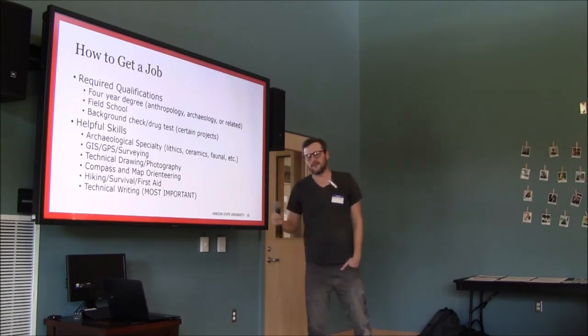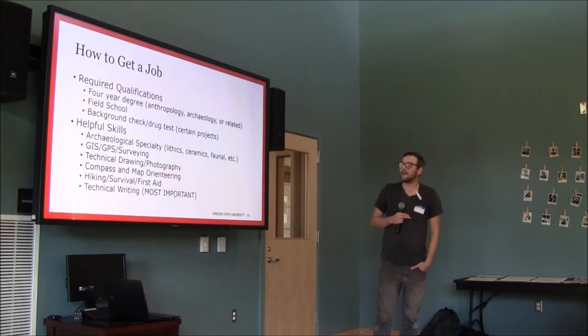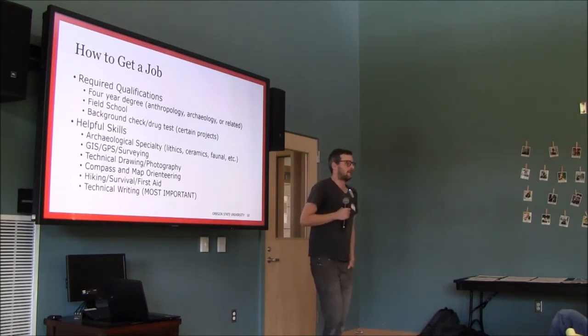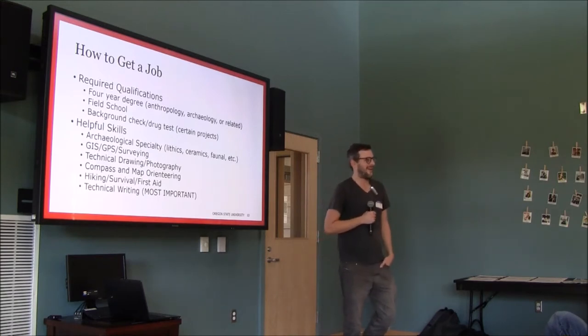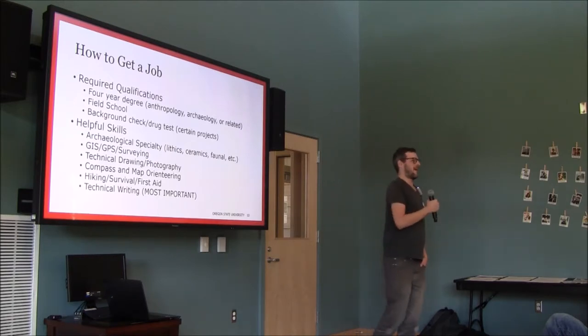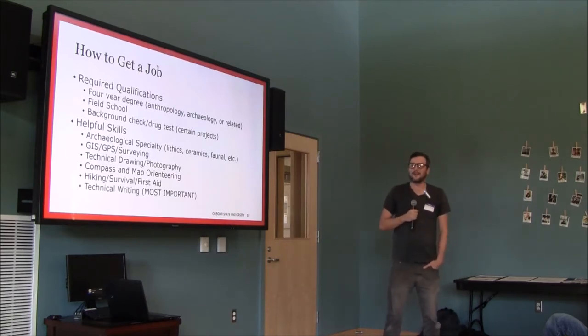Hiking, survival, and first aid are important — you'll spend a lot of time outside and need to know what to do if you see a snake or break your leg miles from help. Technical writing is the most important skill. People who struggle with technical writing struggle in this field, but you can always improve. The most important thing is to just practice and write a lot. Most companies, if they realize you know how to write, will never let you go.